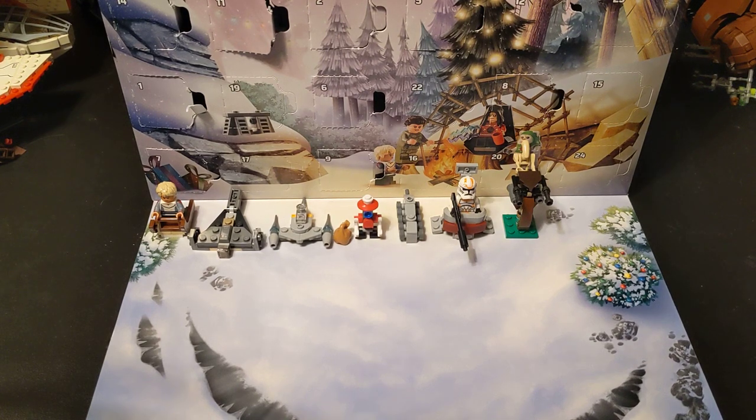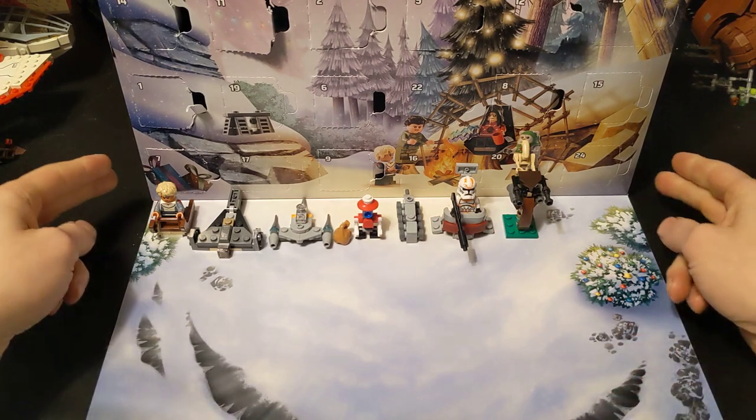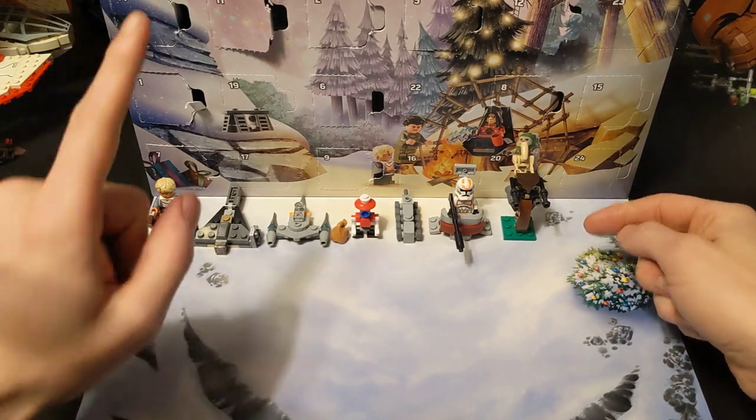Hey everybody, welcome back to the channel, glad to have you here. Today is part 3 of the 2023 LEGO Star Wars Advent Calendar. We've done numbers 1 through 9 already, and we're going to start off on 10.